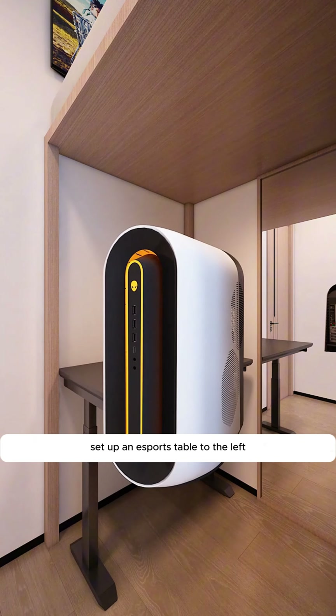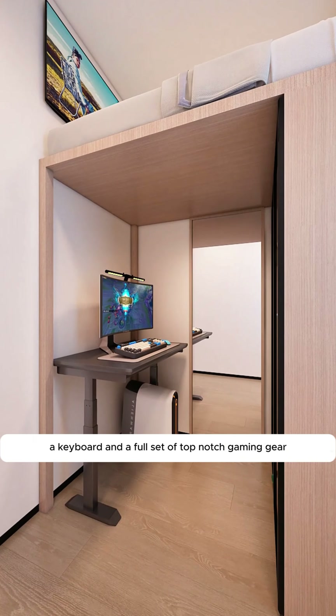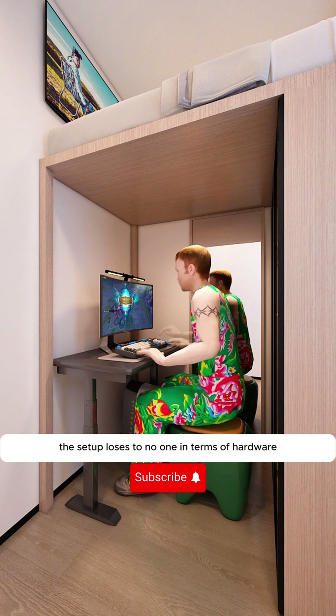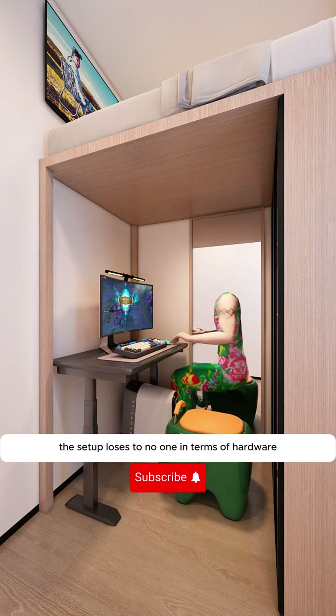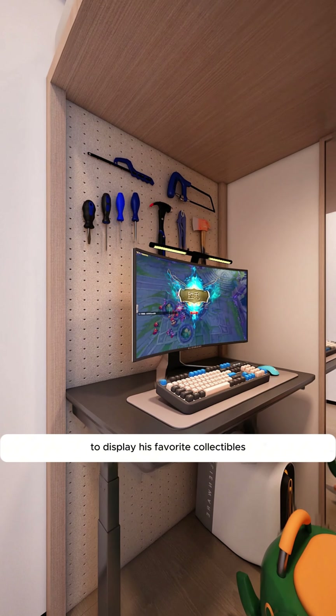Set up an e-sports table to the left, equipped with a high-end computer and a full set of top-notch gaming gear. Despite never winning a game, the setup loses to no one in terms of hardware. The back panel is made from perforated panels to display his favorite collectibles.